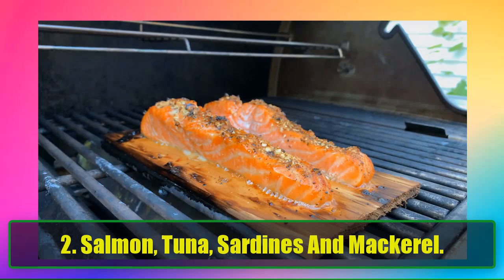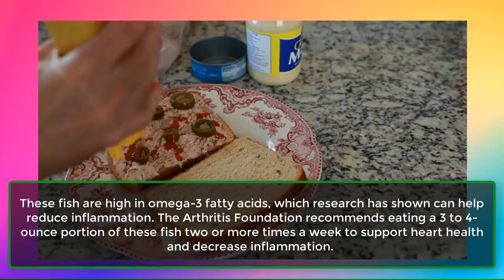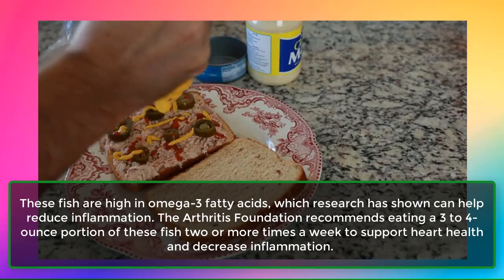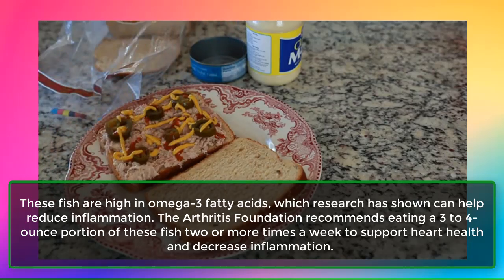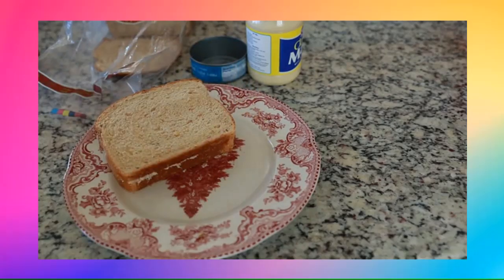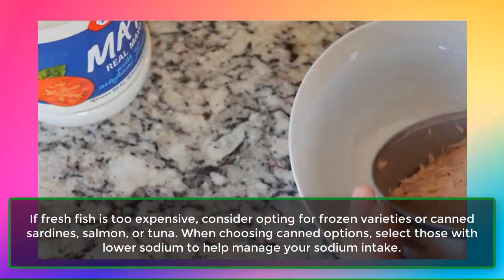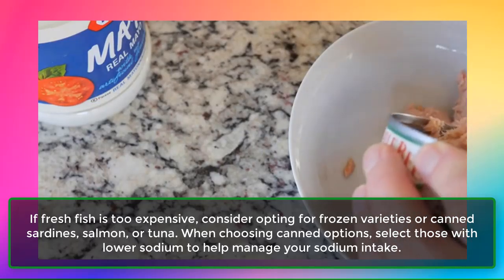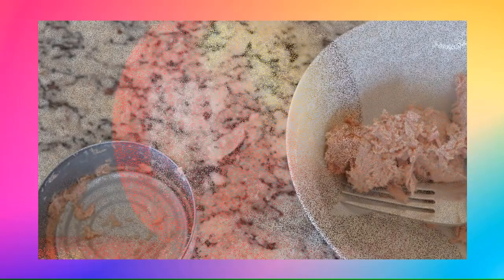2. Salmon, tuna, sardines, and mackerel. These fish are high in omega-3 fatty acids, which research has shown can help reduce inflammation. The Arthritis Foundation recommends eating a 3-4 ounce portion of these fish two or more times a week to support heart health and decrease inflammation. If fresh fish is too expensive, consider opting for frozen varieties or canned sardines, salmon, or tuna. When choosing canned options, select those with lower sodium to help manage your sodium intake.